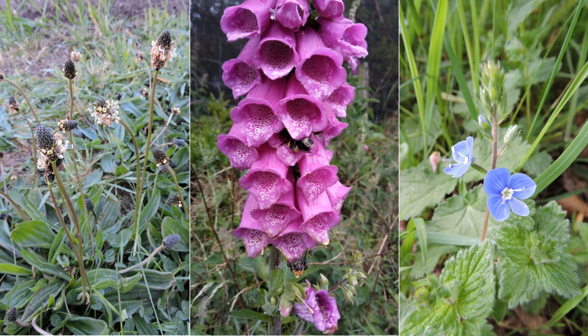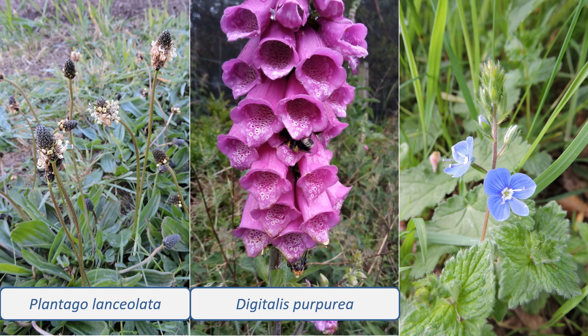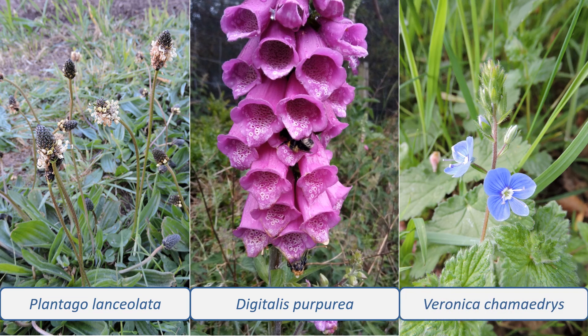See if you can find these species when you're out and about. In the Plantaginaceae: Plantago lanceolata, ribwort plantain, with long lance-shaped leaves and dense flower heads on long stems; Digitalis purpurea, foxglove, with a rosette of leaves and distinctive spikes of large, tubular magenta flowers; and Veronica chamaedrys, Germander speedwell, with oval, toothed leaves and deep blue flowers.